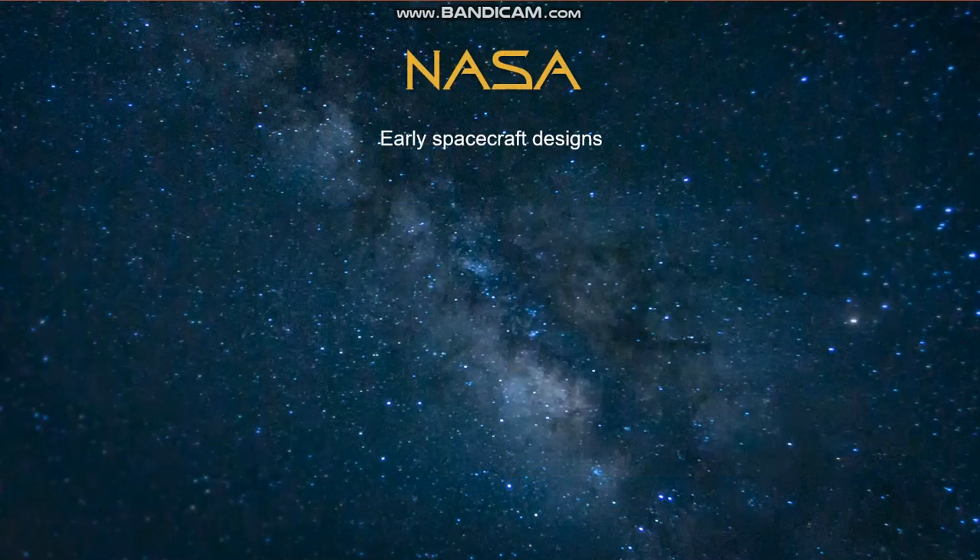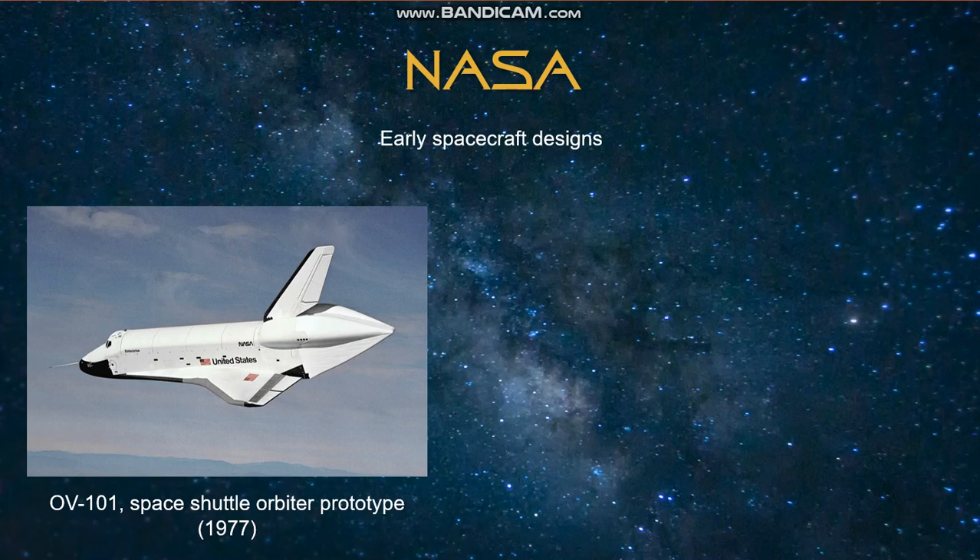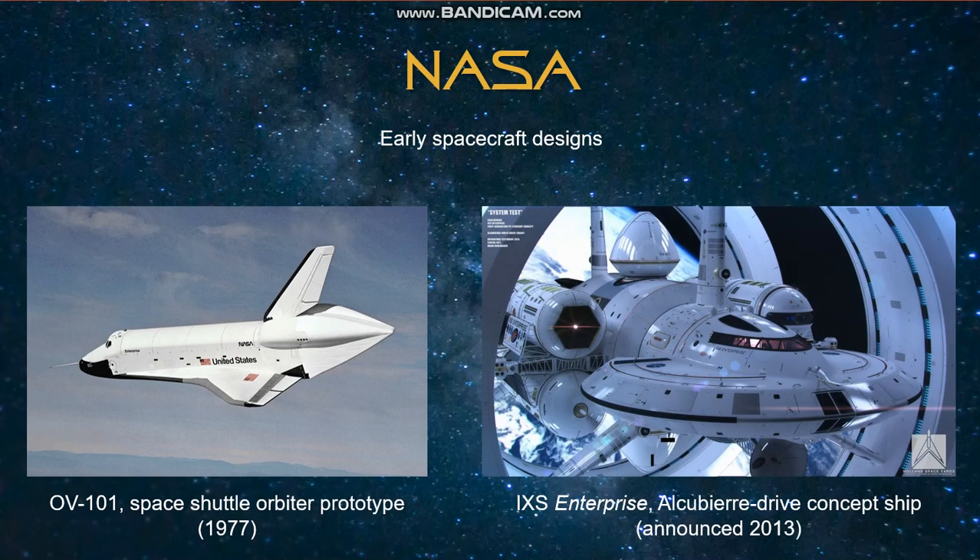From here, we'll move on to spacecraft named Enterprise, starting with NASA. First, we have the OV-101, which was the first example built of the Space Shuttle Orbiter. This ship served as a prototype, conducting atmospheric tests in 1977, although it never flew in space. Another interesting thing I found was a concept ship dubbed the IXS Enterprise. NASA researchers are apparently working on a design for a ship like this, which includes an Alcubierre Drive, which has some scientific principles in common with the warp drive we see in Star Trek. It was announced in 2013.